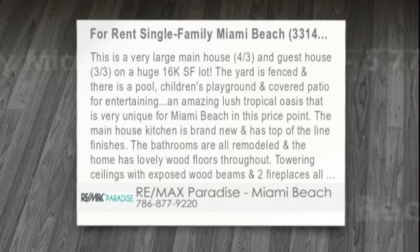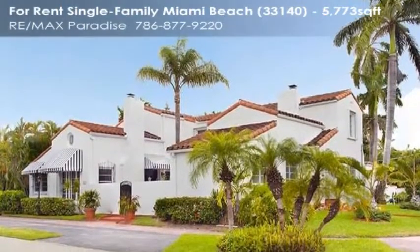This is a very large main house, four-thirds, and guest house, three-thirds, on a huge 16,000 square foot lot.